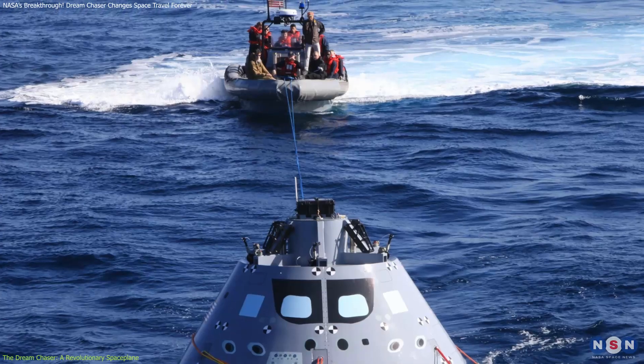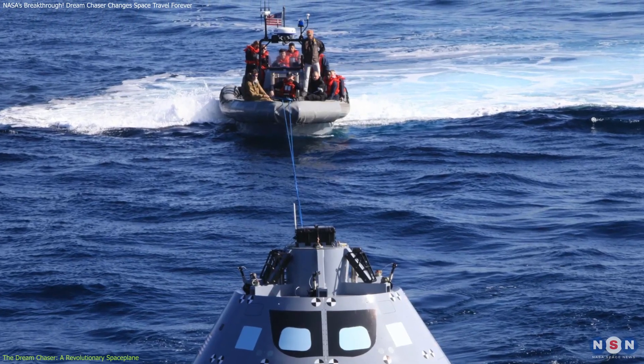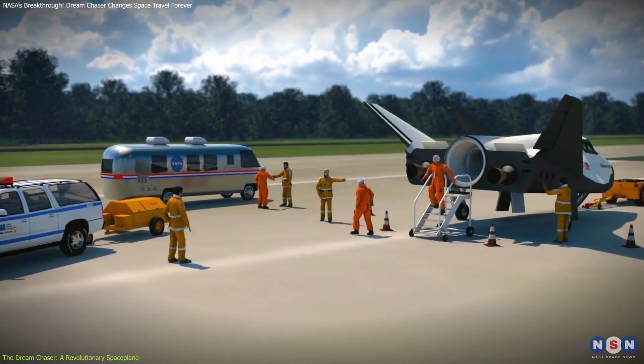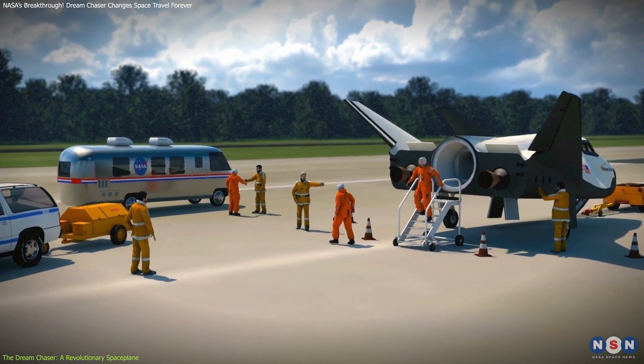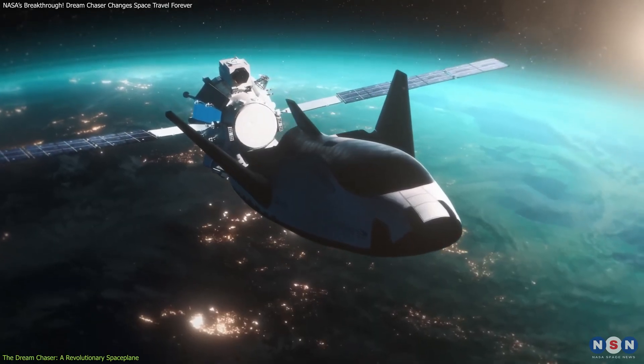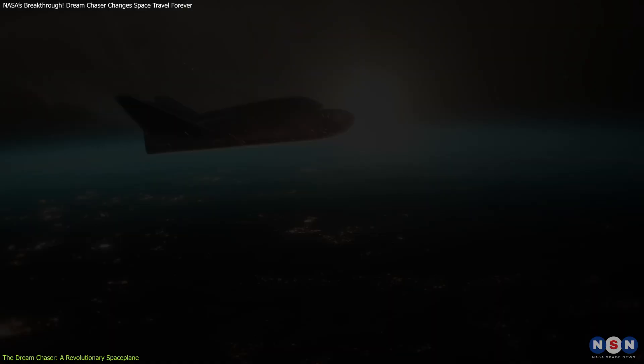Unlike cargo capsules that splash down in oceans, this spacecraft can land gently on runways, allowing quicker access to its payload and minimizing recovery time. This feature makes it ideal for sensitive scientific experiments returning from space.